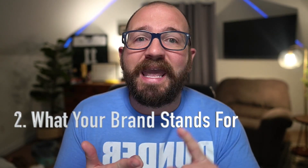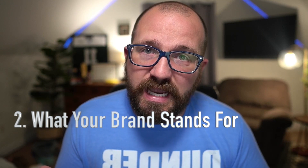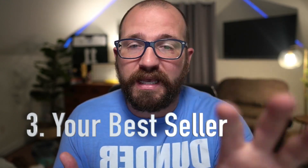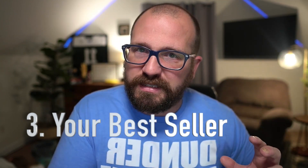The next email is going to be: hey, this is who I am, this is what the brand stands for. The one after that, number three, is going to be some kind of product placement — hey, this is our bestseller.